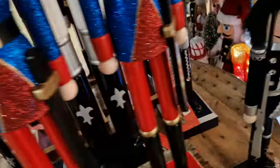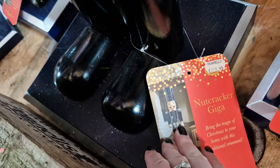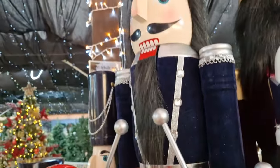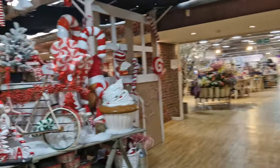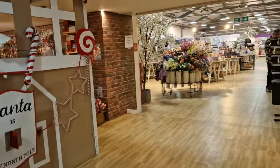Does he open his mouth though? I need to test it - oh it does, it works! How much is the big one? I want to know, I need to know. Oh, 300 pound - £299.99! Oh wow. Right, we're gonna go look at Christmas town and then we'll come back and look at all the trees.